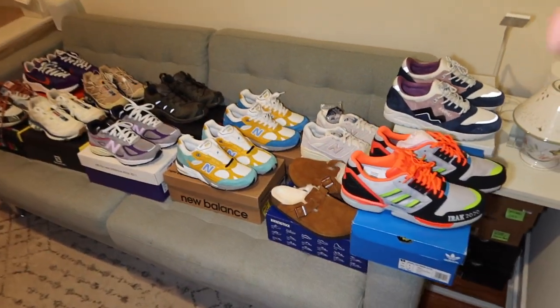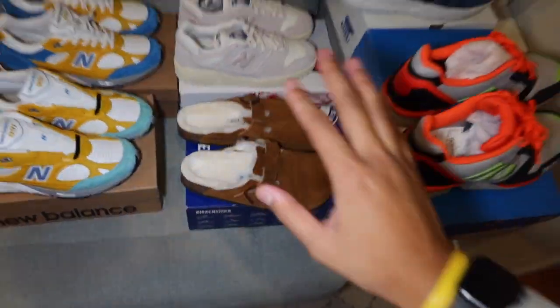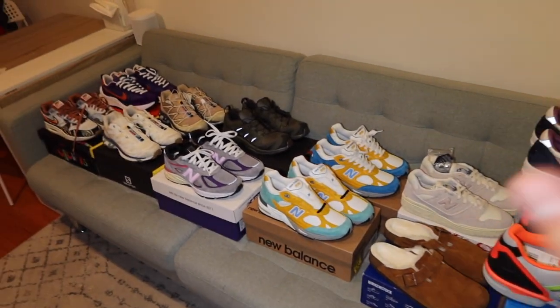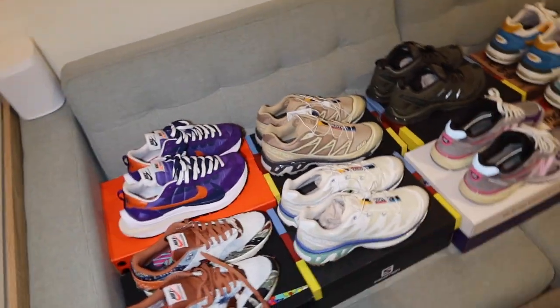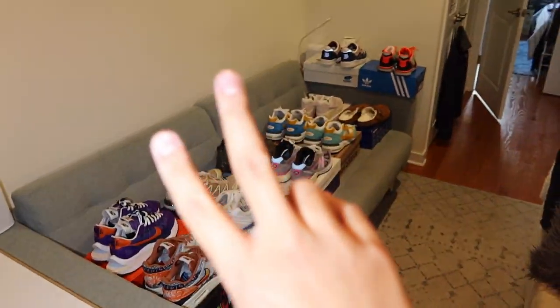And if we pan out here, this is all the sneakers again, all together. That essentially wraps up this video. Let me know what you guys think of these sneaker pickups. If you like content like this, let me know in the comments, drop a like, subscribe to the channel, all that good stuff. I'll catch you guys in the next video. Peace.